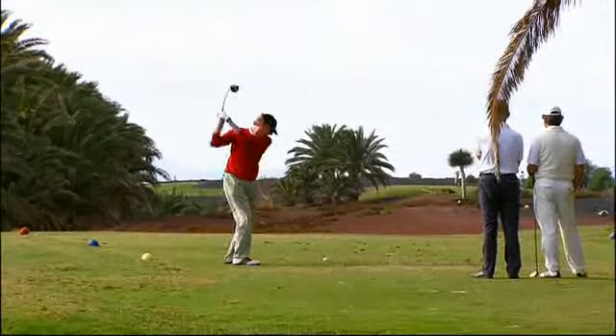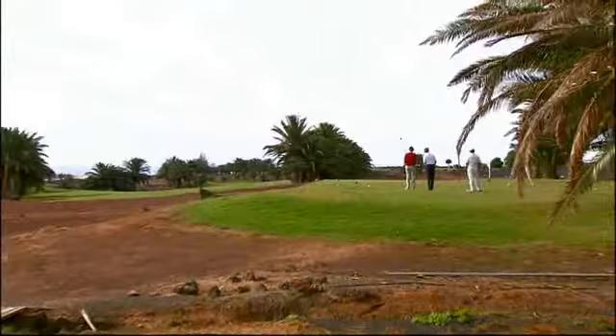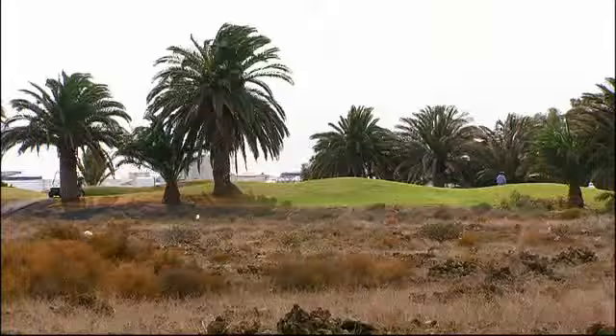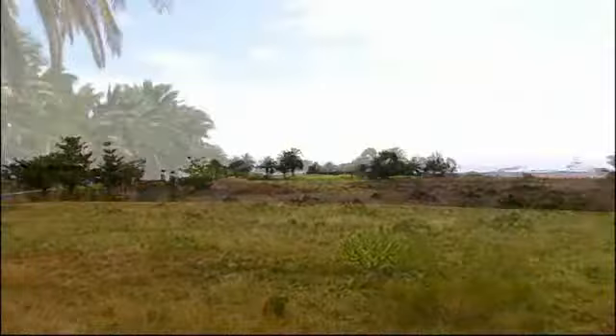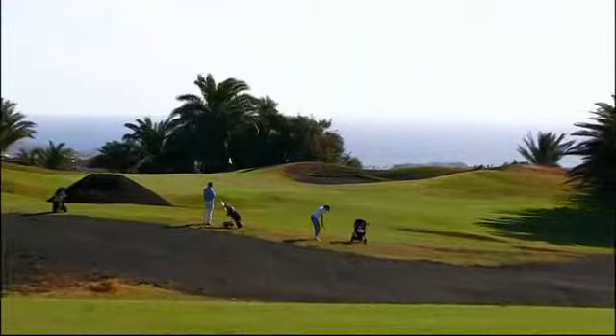Decisive is also your ability to put good theory into practice. The first hole already requires you to reach the first island fairway. In order to keep up your good spirits, this hole is best played defensively. You will then not lose any time looking for your ball somewhere way out in the lava. From the third hole, you will not be able to see the flagstick for quite a while from the tee. Your view is blocked either by the terrain or by a dogleg.